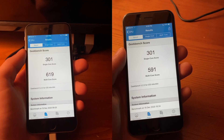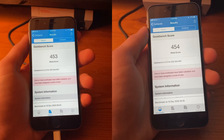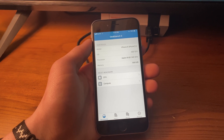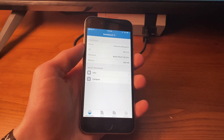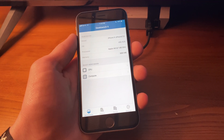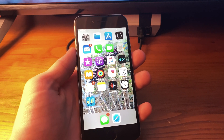Looking at Geekbench scores, the single-core score remained exactly the same, while the multi-core score actually dropped by 28 points. The graphics score, on the other hand, increased by one point. Of course, Geekbench scores can fluctuate slightly between tests due to things like device temperature, remaining battery power, and memory usage, so they're never fully indicative of how software changes how the processors function. It's safe to say things remain about the same, and you're not really losing much by updating.